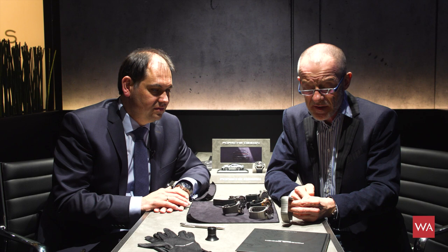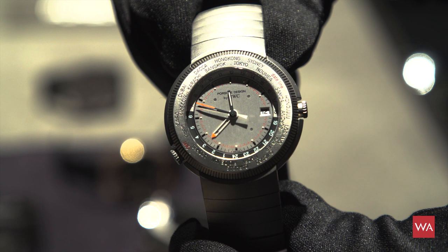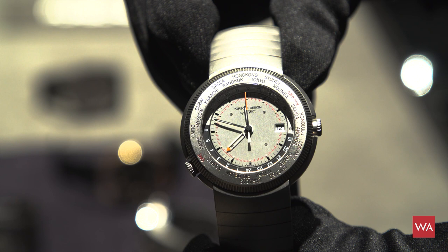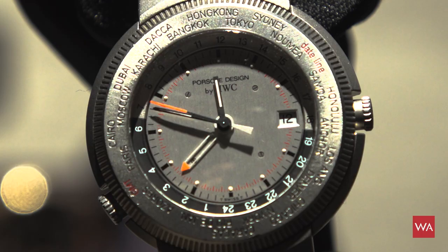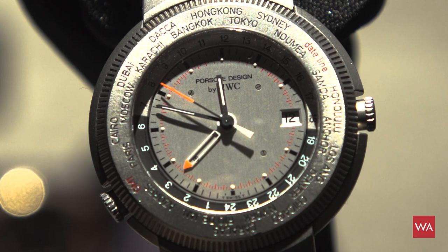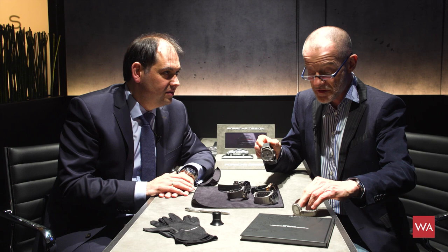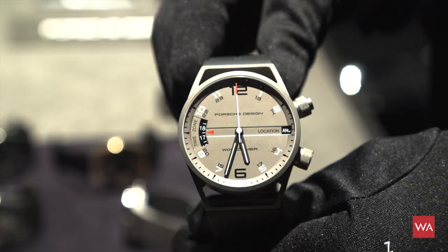I'd like to tell you a little history about a watch that has quite a tradition. Porsche Design Timepieces, already in the year 1995, when Porsche Design was still together with and manufactured by IWC Schaffhausen, they introduced the first world timer. It's incredible how time rushes — this was actually a big watch at the time, but today it would be a lady size.